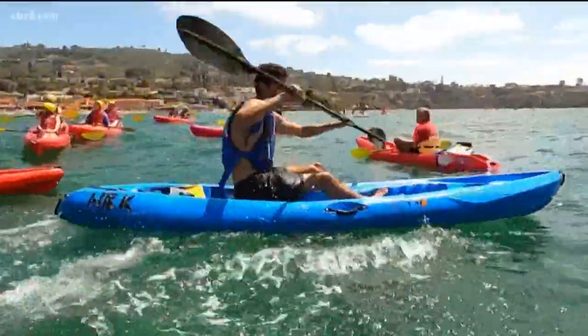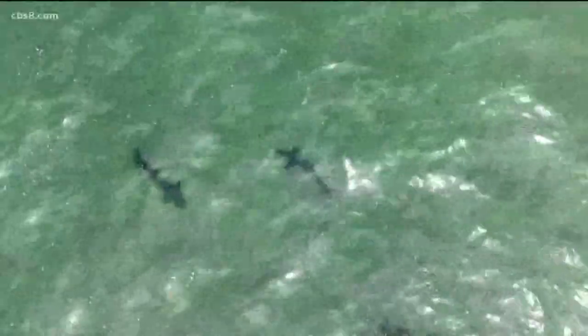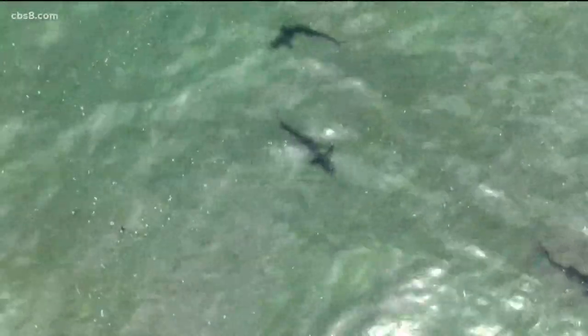Josh Thomas is a guide for La Jolla Kayak and says the fun is just starting. Right now we're seeing a couple here, a couple there — we're starting to see them spawn up in little groups, but it's gonna start expanding and we're gonna see them all over the coast in just a little bit.